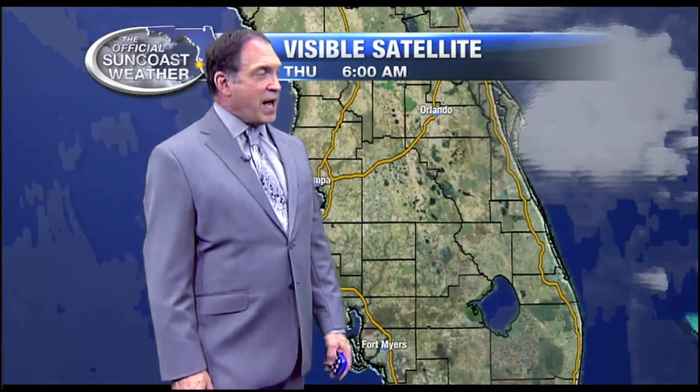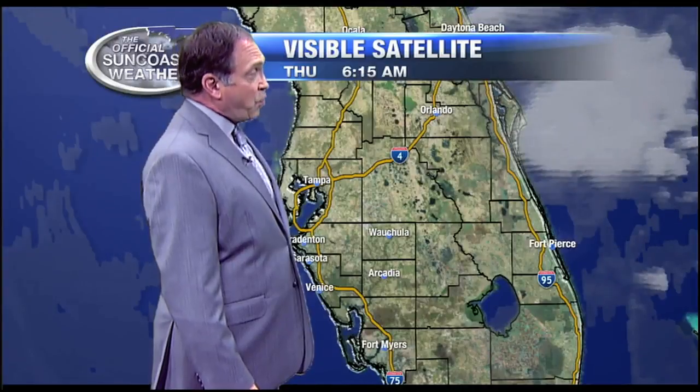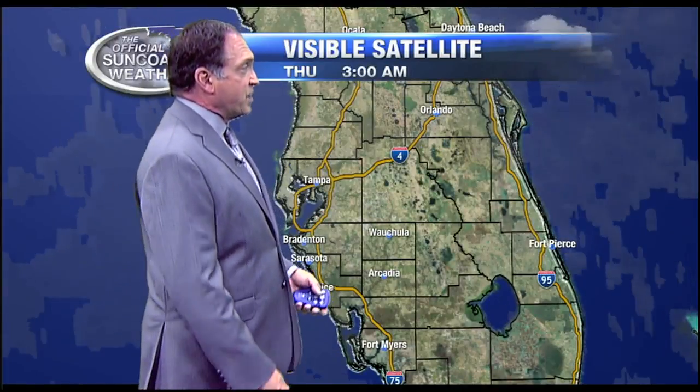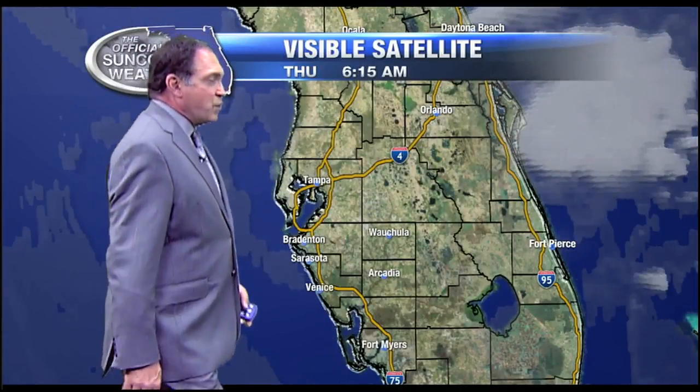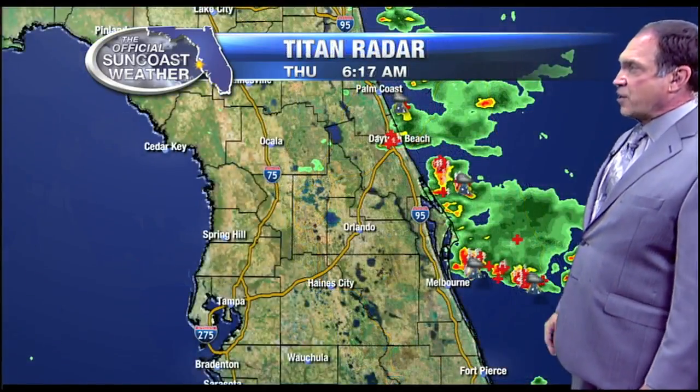Behind those clouds on our radar are some pretty good storms out there in Atlantic waters. Clouds are really not across our region. We had some during the overnight, but they've kind of retreated just a little bit currently in the wake of the descending air around some of these stronger storms on the east coast.